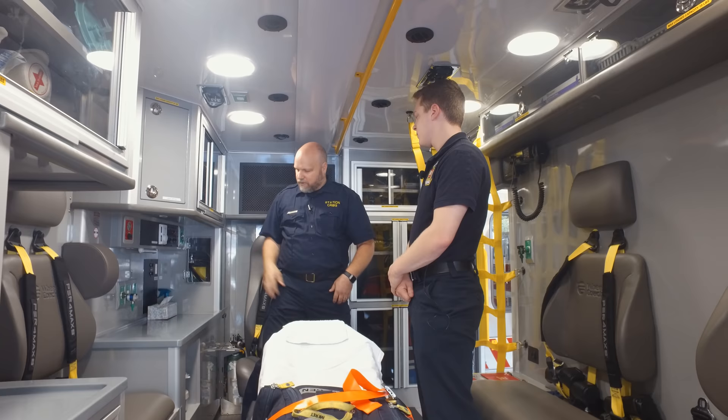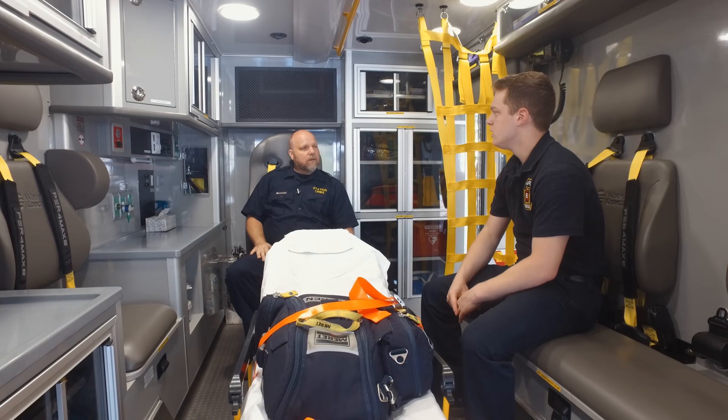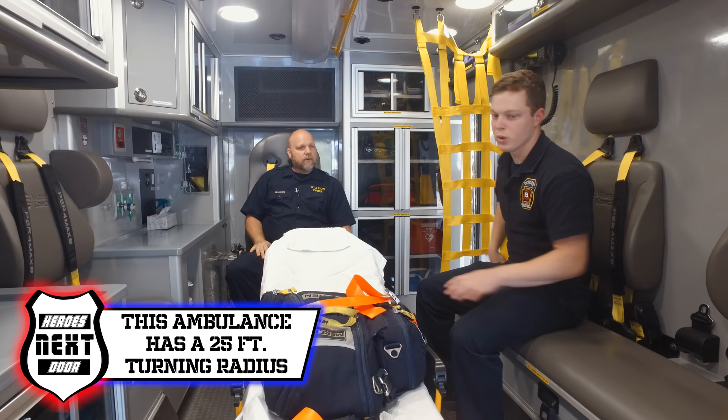This is the control panel in the back. We have the temperature settings, the lights, and we can see how much oxygen we have left, as well as the inverter. If we want power to the electrical outlets, we'll be able to turn that on from here.